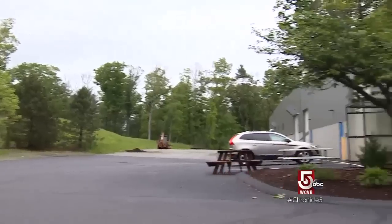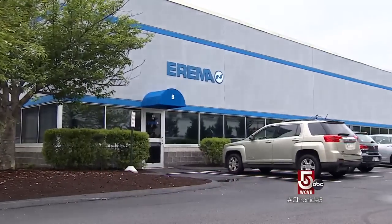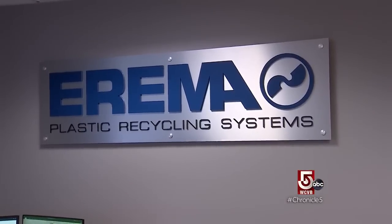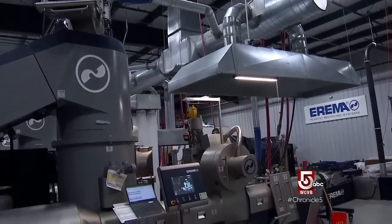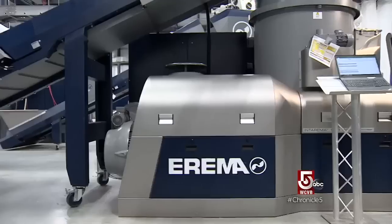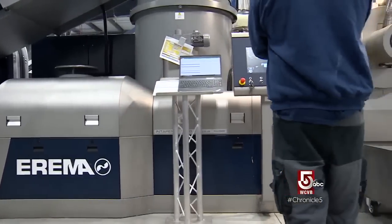For proof, travel to Ipswich and the North American headquarters of ARIMA, an Austrian-based manufacturer of plastic recycling systems. The company was started based on recapturing just in-house scrap, but lately the focus has really changed. It's very important to ARIMA to produce a machine that can capture the dirtiest material.